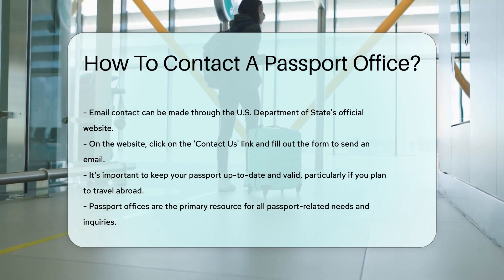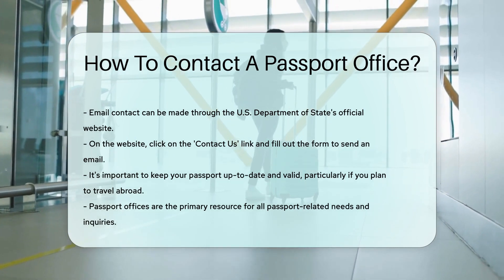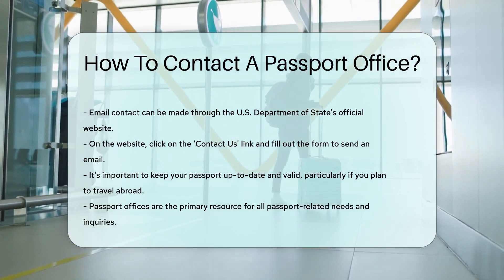Remember, folks, it's crucial to keep your passport up-to-date and valid, especially if you're planning to jet off to some exotic location.